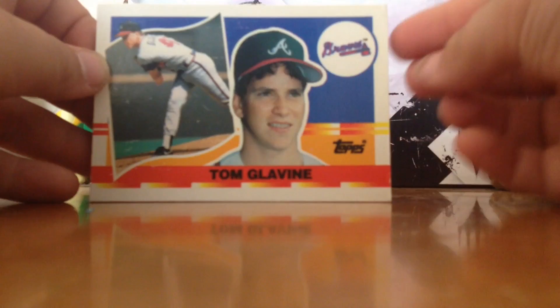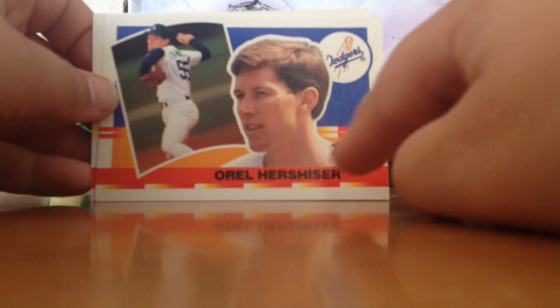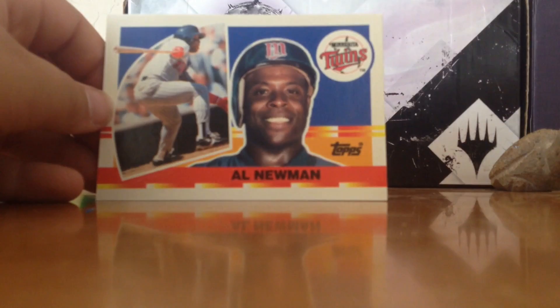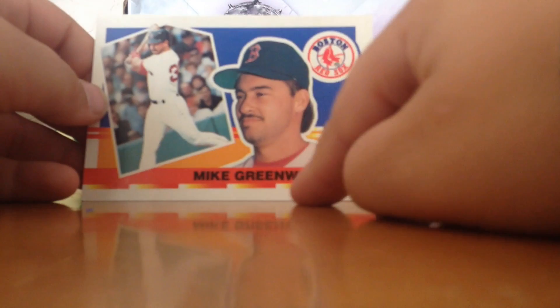We got Tom Blasian from the Braves, Mark Grace from the Cubs, Orel Hersherger from the Dodgers, Daryl Boston from the Chicago White Sox, Al Newman from the Twins, Bob Walk from the Pirates, Mike Greenwell from the Red Sox, and finally Cluid Washington from the Angels.